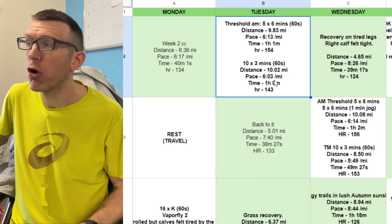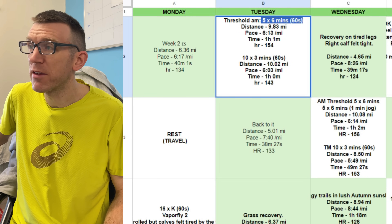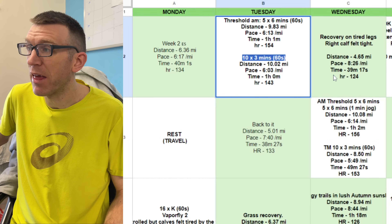Tuesday is a double threshold day, and you'll see a few of these as we go through — five by six minutes off 60 seconds in the morning, and then ten by three minutes in the evening.